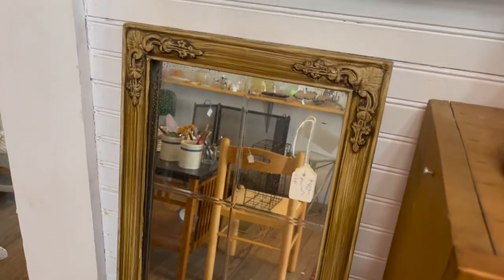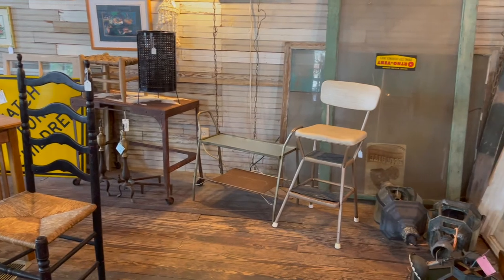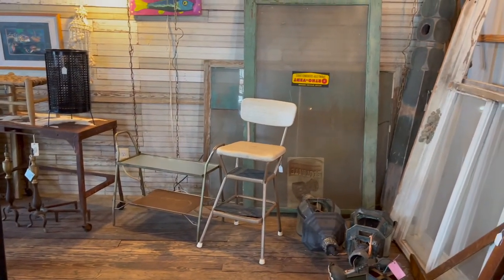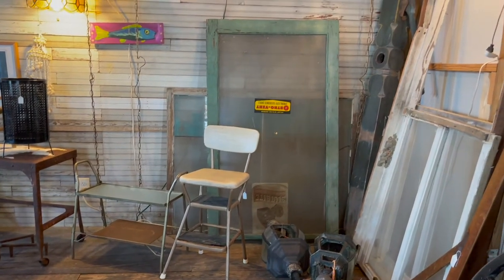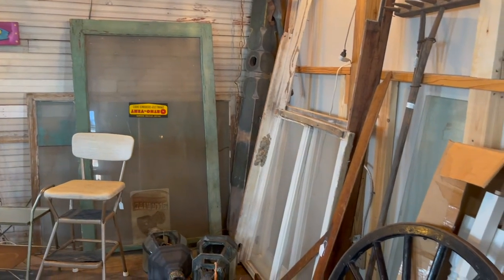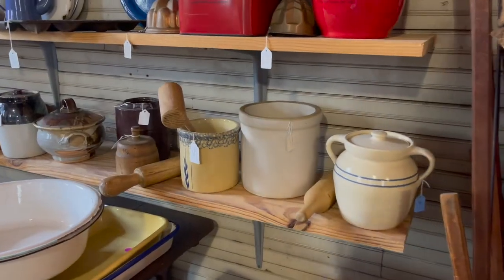Now let's talk about old windows. Windows are a hit or miss thrift store find. If you are looking for an old window to decorate with or to use for a DIY project, look around at salvage yards where people drop off construction material. Decorating with old windows is so much fun.